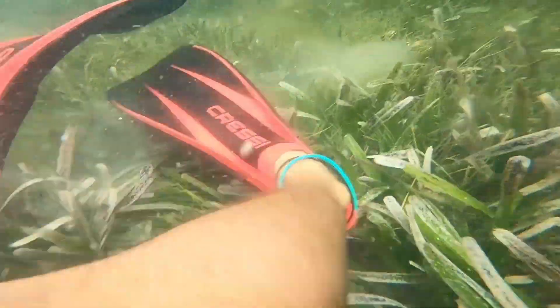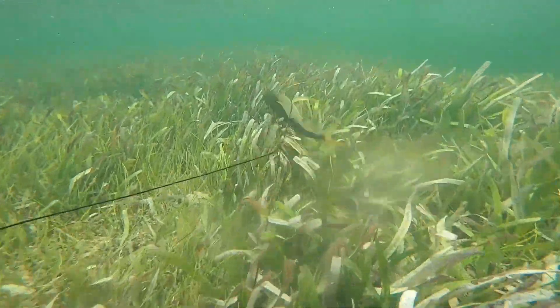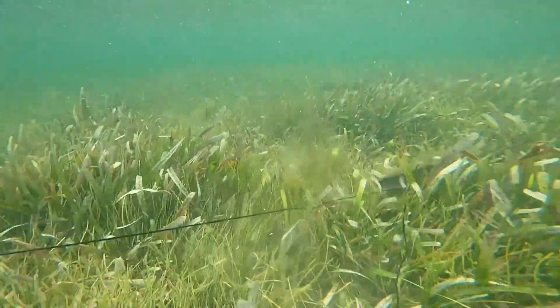Nice! Right here I can't believe I missed the footage, but a big school of yellow jacks — we saw them in front of me. They were all pretty small, less than a pound. Then this guy at the back was probably three pounds — a nice fish. He was just swimming and pulling my gun all around. That was pretty cool.